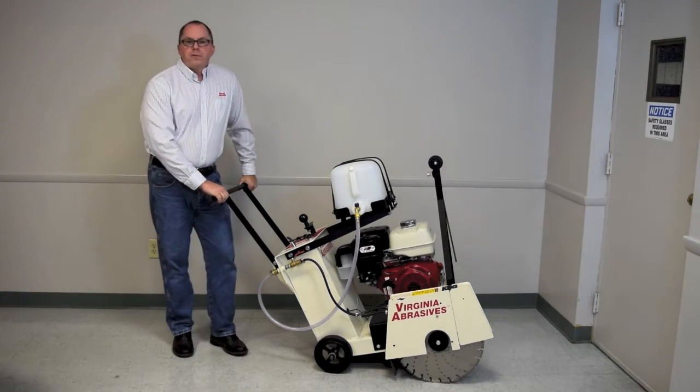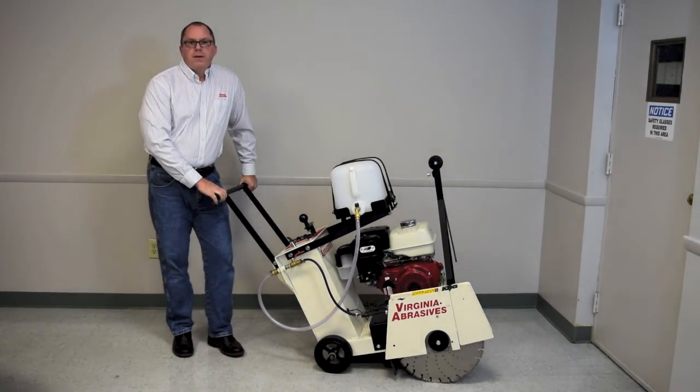Virginia Abrasives now offers a selection of construction tools: an electric core drill, a tile saw, and our all-new 18-inch gasoline-powered walk-behind saw. Today, I'm going to give you an overview of the walk-behind saw, highlighting some of its truly unique features and benefits.